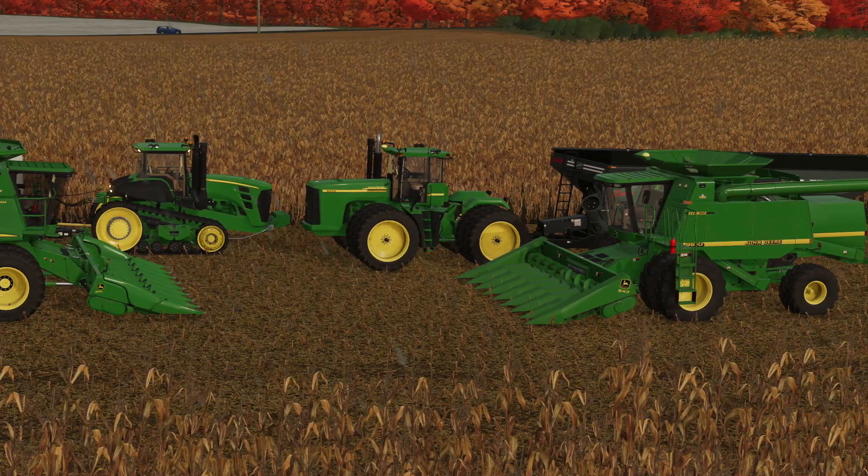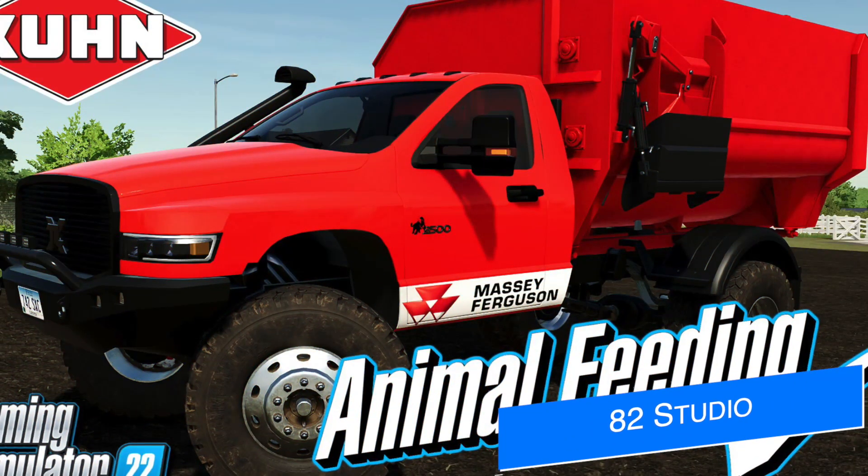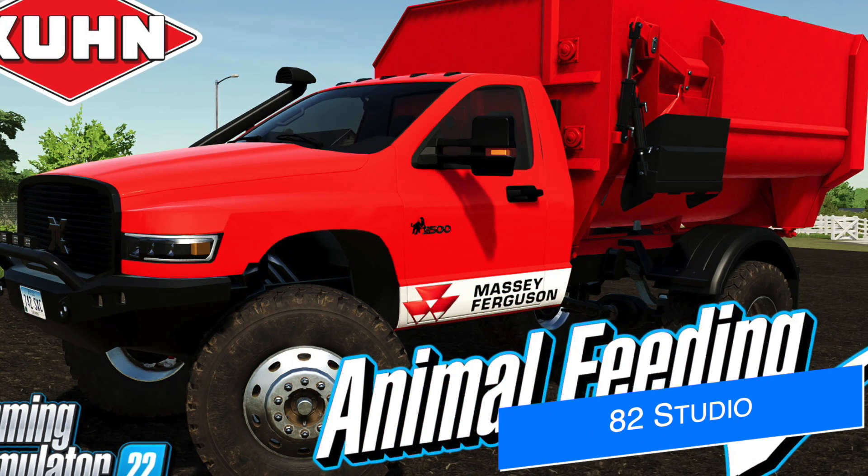In the meantime, Sid has started work on the STS 50, 60, and 70 series combine harvesters from John Deere, and yes, they're for all platforms.